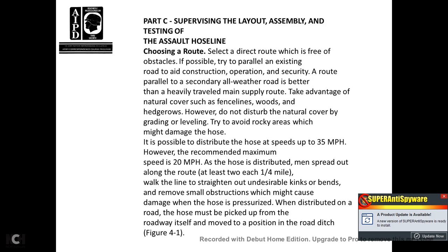Part C, Supervising Layout, Assembly, and Testing of the Assault Hose Line. Check the route and select the most direct route free of obstacles. If possible, run parallel to existing roads to aid construction and operational security. Parallel to an all-weather road is better than a heavy-traveled main supply road. Take advantage of natural contours, but do not disturb them. Try to avoid rocky areas where they might damage the hose. If possible, distribute hose at speeds above 35 mph, with the recommended practice being 20 mph. Spread hose distribution personnel along the route at least two per each 1.5-quarter mile. Walk the line straight to remove kinks and bends and remove small obstructions that might cause damage.